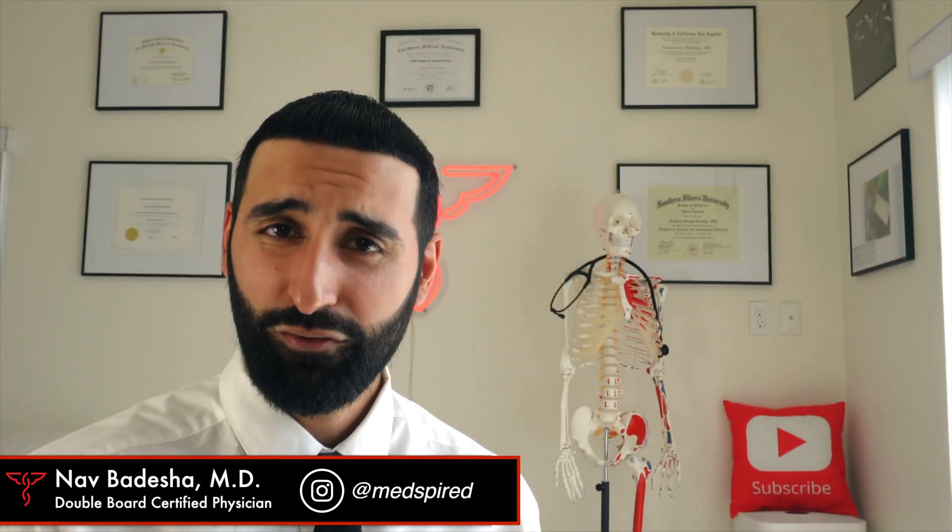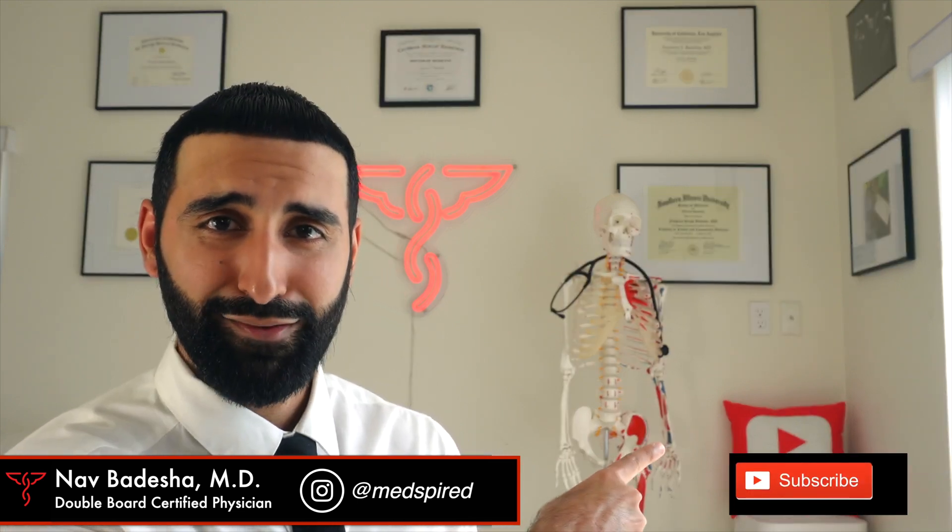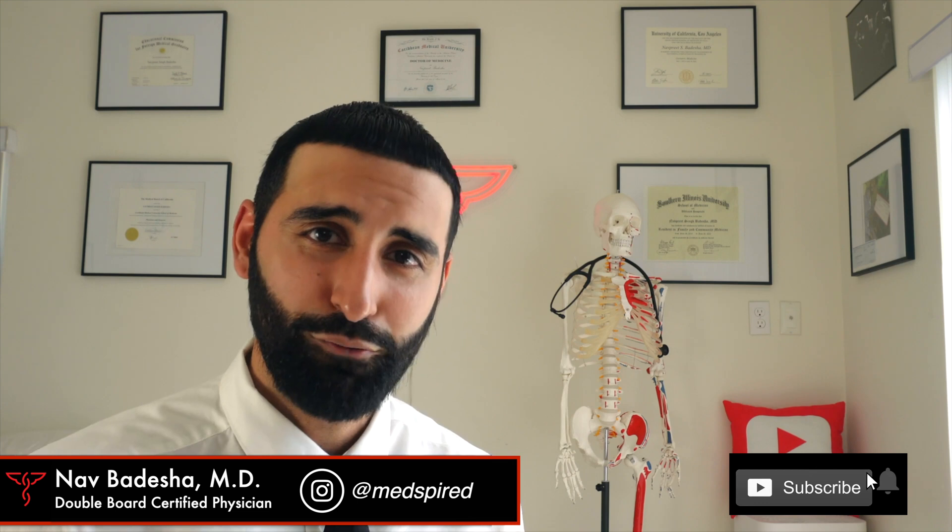Welcome back to the channel, everyone. I'm your host, Dr. Nav. If you're learning something new, don't forget to give us a thumbs up and smash that subscribe button — it really helps our family grow.